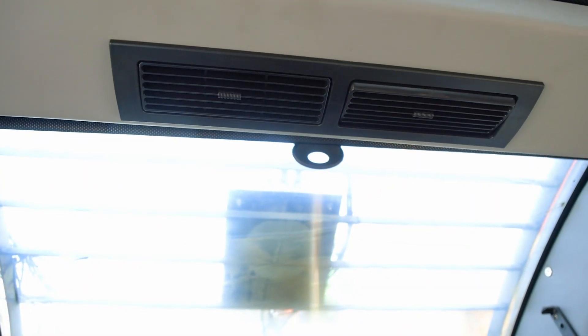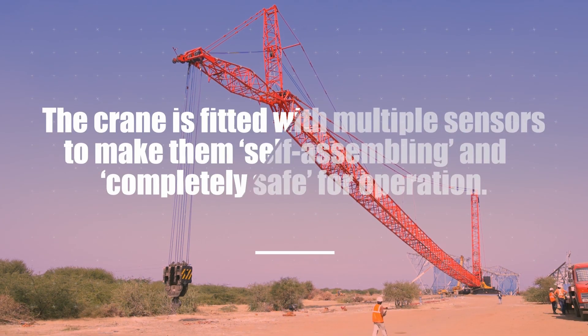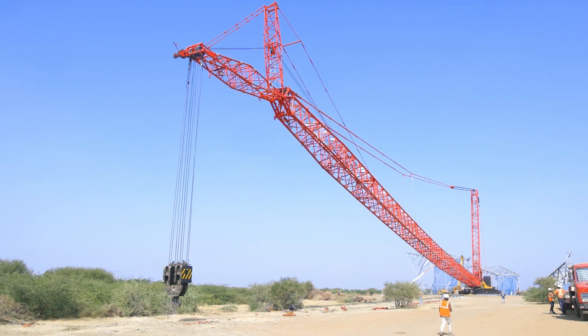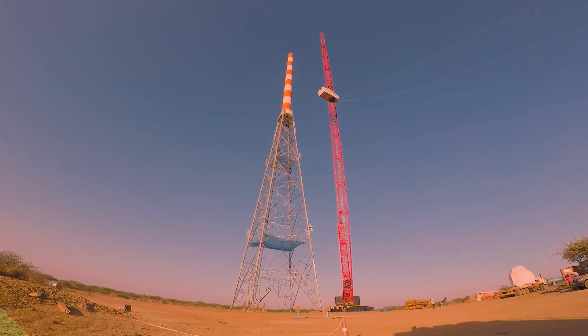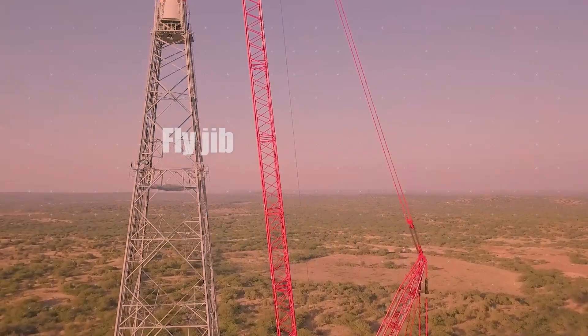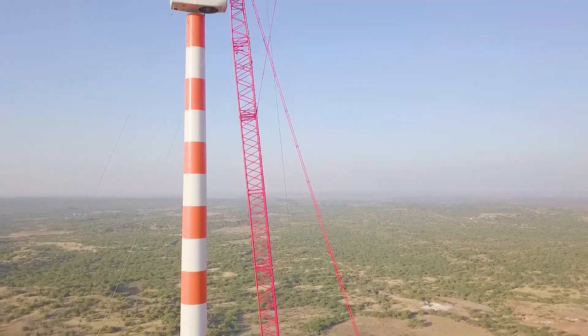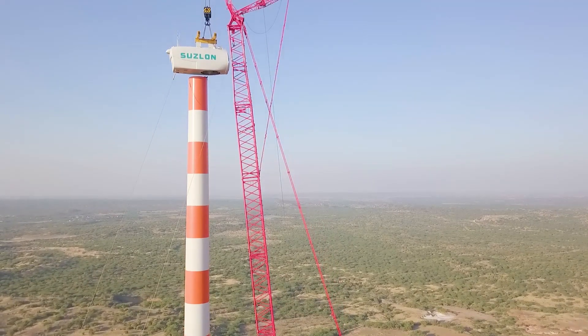Before launching this crane, our 650-tonne model was working in windmill projects. But now the wind industry has transformed — tower heights have shifted from 144 meters to above 144 meters, and this machine is capable and stable enough to lift loads at tower heights exceeding 144 meters. So this machine is very beneficial for both windmill projects as well as refinery projects.